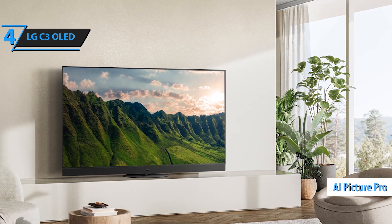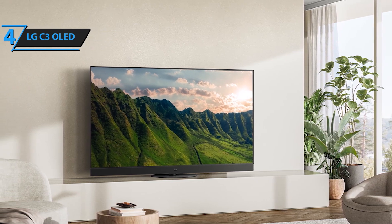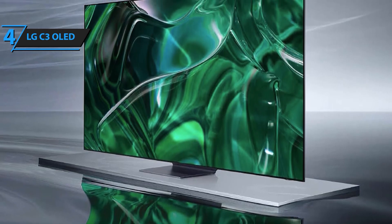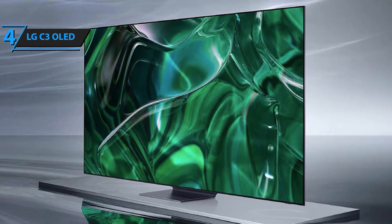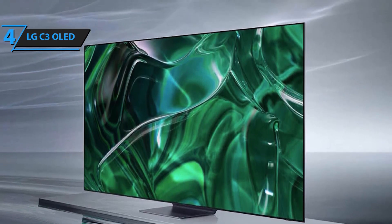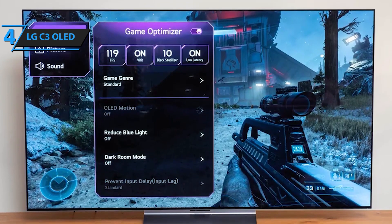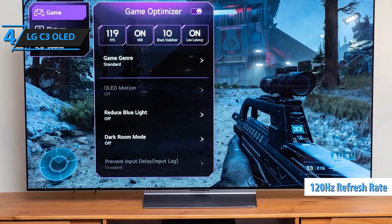Experience the pinnacle of home entertainment with the LG C3 Series 65-inch OLED EVO 4K Smart TV. Engineered for excellence, this TV features LG OLED EVO, powered by the A9 AI processor Gen 6 to deliver stunning picture quality and performance. The brightness booster enhances brightness for a luminous, high-contrast display even in bright rooms, while AI-assisted deep learning ensures that every image and sound setting is optimized for your content.